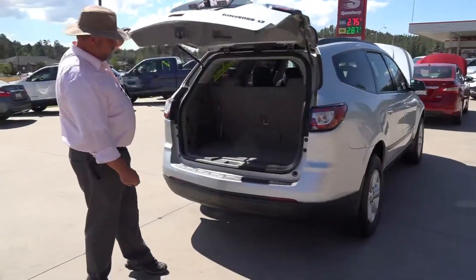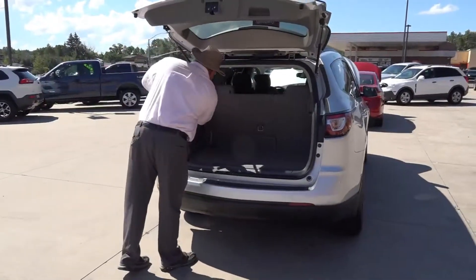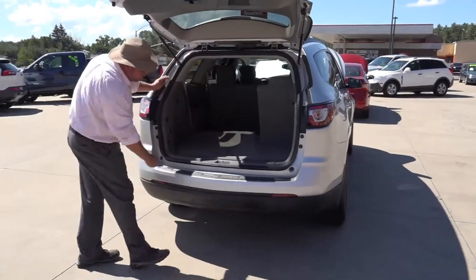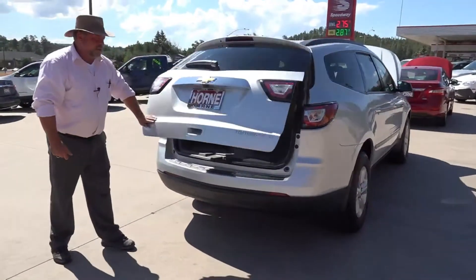Even with the third row up, you still have room. And these all lay down in here. The seats in front of this lay down, and you will not believe how much stuff you can get in there. This is a great vehicle for a trip or just running around town.